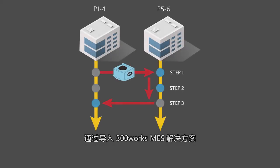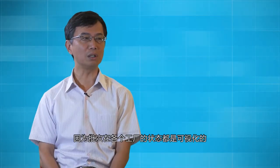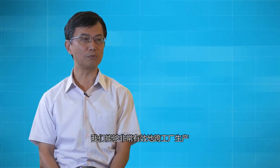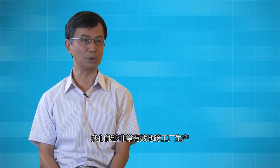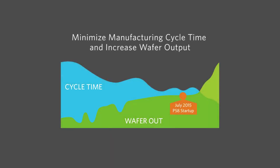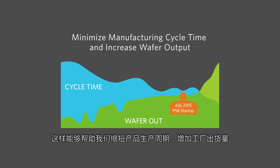With Applied 300 Works MES, all 12A P1-4 and P5-6 fabs successfully achieved collaborative cross-fab operations, because it enables visibility to lot status across multiple fabs. We achieved efficient and seamless cross-fab manufacturing operations through real-time visibility, efficient integrated dispatching, tracking, and optimization of cross-fab manufacturing. With interconnected fabs and cross-fab MES functions, distance transportation can be predicted and managed easily. This has helped us minimize manufacturing cycle time and increase wafer output.